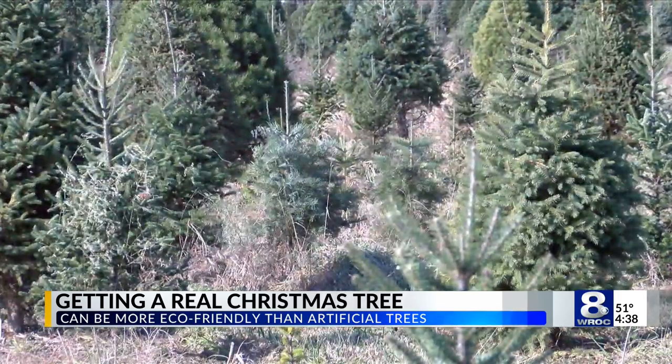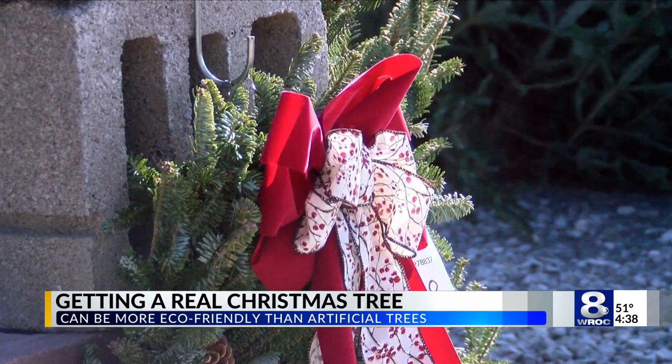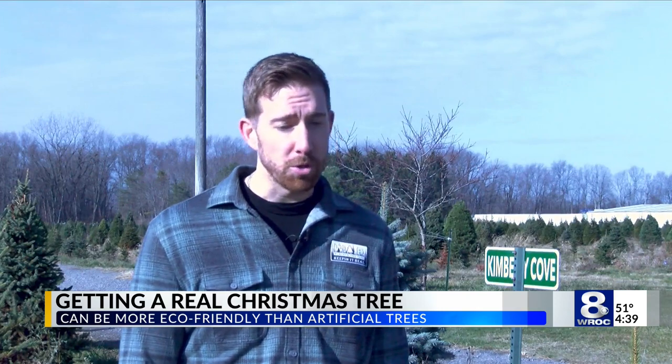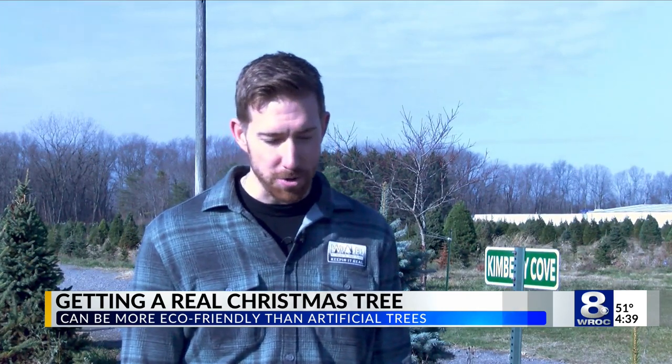there are many ways that real trees can be used even after the holidays are over. At the end of the season, there are many local recycling programs for Christmas trees. They can be used for mulch, firewood, or bird habitats after you're done using them inside your home.